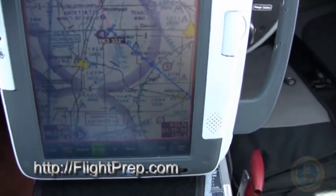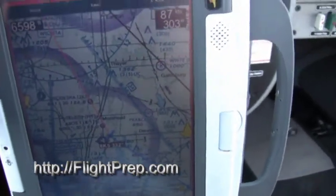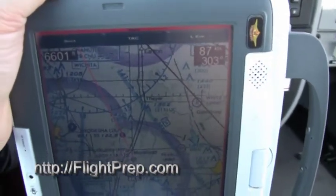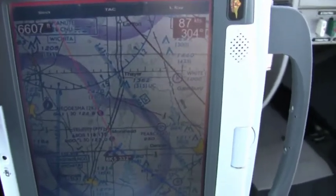What I like about this is I can take it out of the airplane, back to my hotel room, and answer emails, and then calculate my route for the next day. It's all set up, ready to go. No guesswork. It's easy to do.